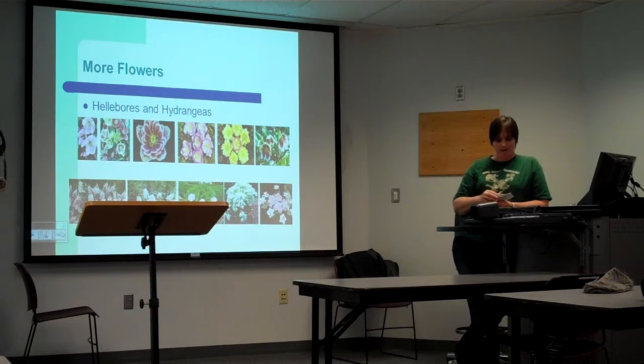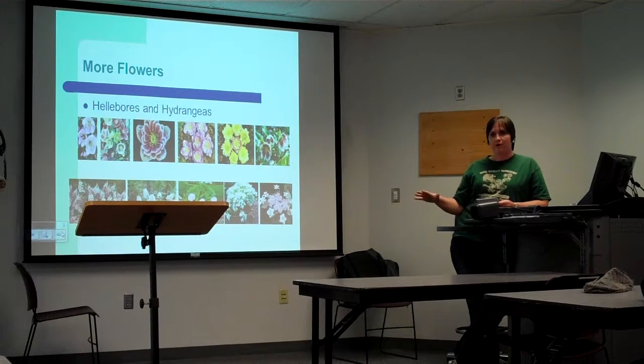They also sell helleborus and hydrangeas. And if you want to have a really beautiful garden, you need a mix of flowers at different heights.